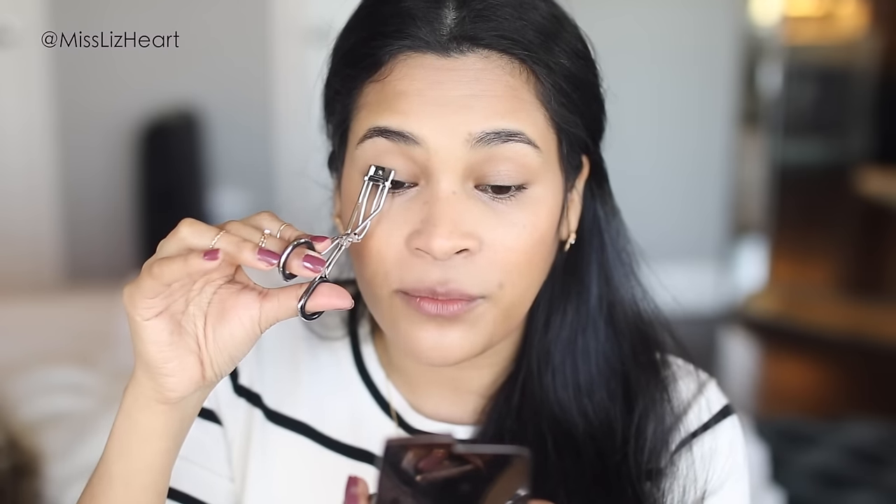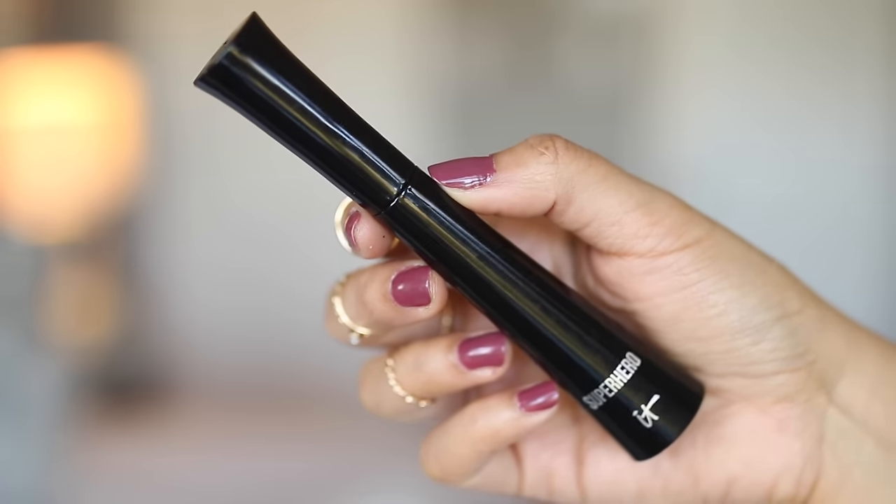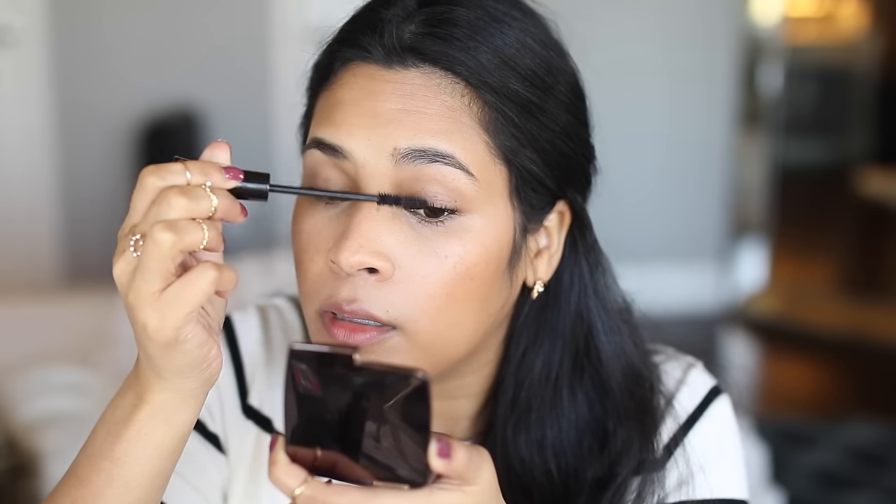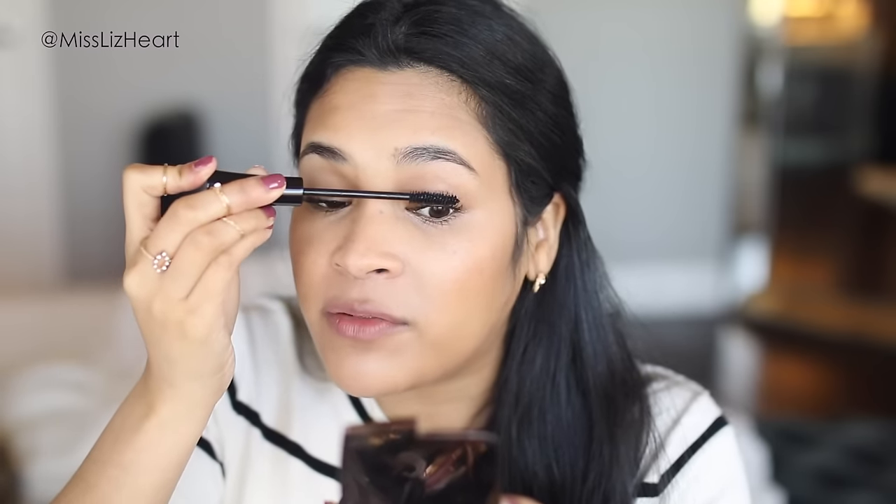Then I'll take my eyelash curler and start by curling the outside. I've seen girls curl their lashes all the time and honestly I didn't think it was for me because my eyelashes have a natural curl — but even if you have a natural curl, curling them before mascara makes them stick straight up and they're beautiful. You can just see it opens up your eyes. Then I go in with mascara — it's not too thick, just the perfect amount. I like a lot of mascara so I do two coats, but feel free to stop after one light coat.